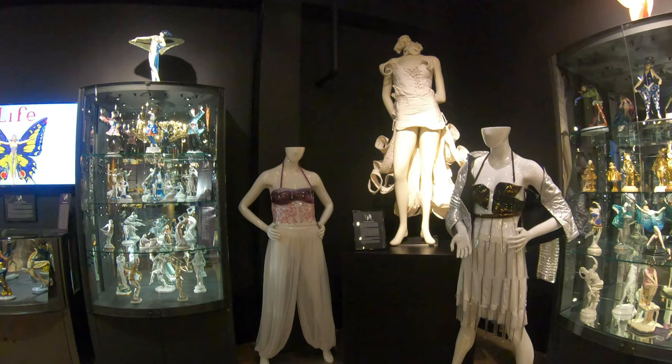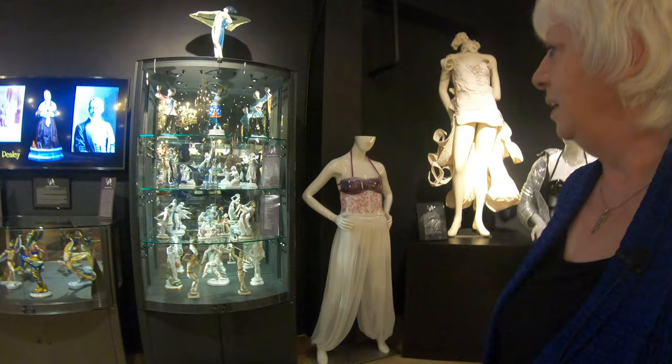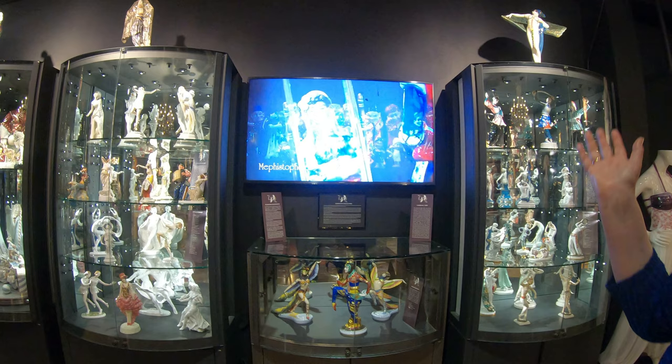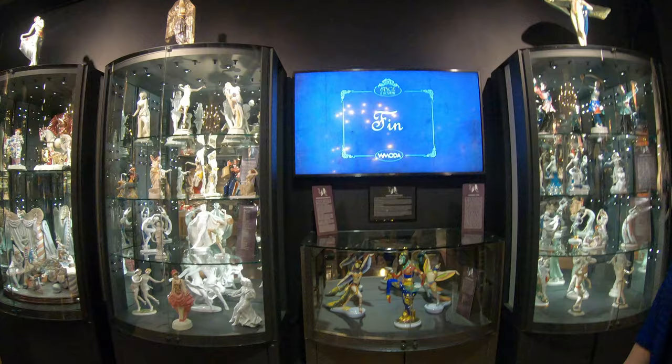Now we're looking at the cabaret scene from France in the early 1900s and also from Weimar Berlin, where there were lots of louche cabarets. Here in the corner we have the wearable glass by Chelsea Russo — she makes corsets of glass and bikini tops of glass, which apparently are very comfortable to wear even though it might not seem appealing. As we come along here we see all the fabulous costumes and performances of the early 1900s, and our video presentations also interpret some of the costumes.